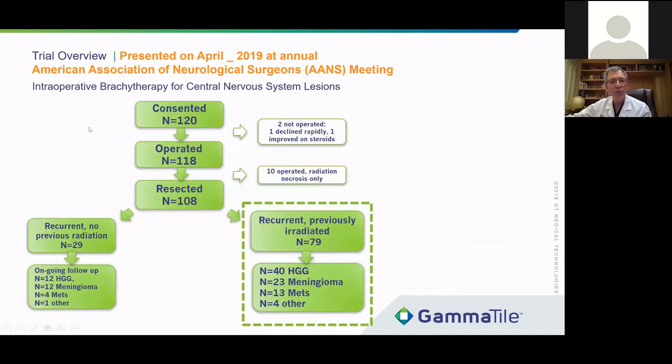As part of the evaluation, we did a study submitted to the FDA to get approval. The results were presented at the April 2019 meeting of the Annual American Association of Neurologic Surgeons — also known as the AANS or the Harvey Cushing Society — a very prestigious society. We consented 120 patients; 118 underwent surgery. One patient declined, and one patient improved on steroids — so they probably didn't have a recurrent tumor.